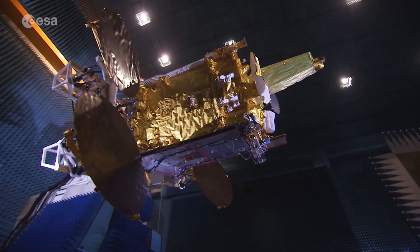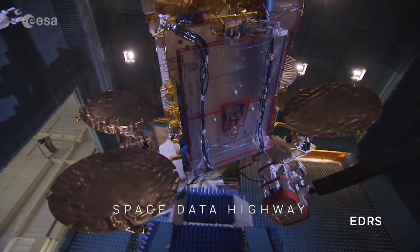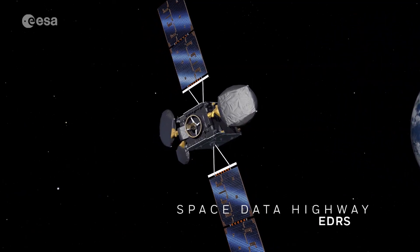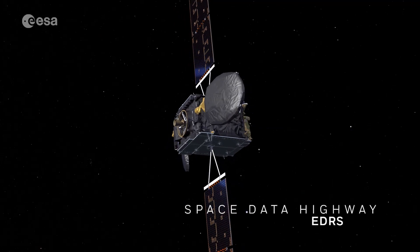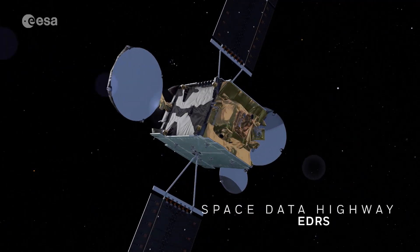For a fast delivery of satellite images, EMSA's Earth Observation Services rely partly on the space data highway, known as EDRS. This is the first laser communication geostationary constellation that gives real-time access to data collected from oceans far away.